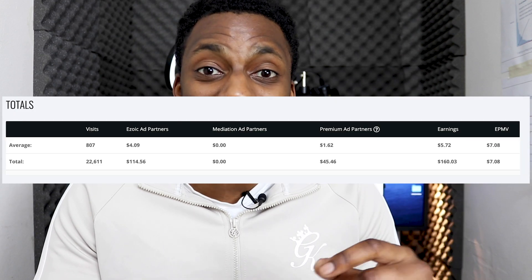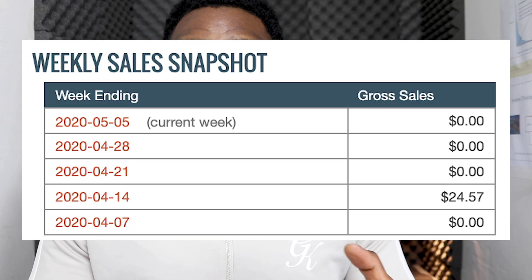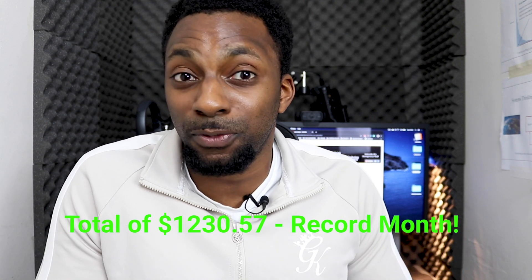From Ezoic ads I made $160.03, which was higher than last month's $126.64. On ClickBank I also made $24.57 — I haven't been actively promoting that product much, but now that the ebook is done I can focus on everything again. The total that the site earned was $1,230.57 — a record month for the website. I'm very happy with that.